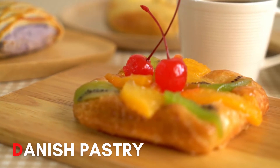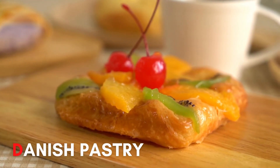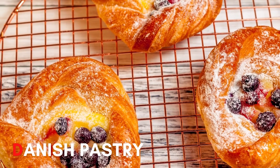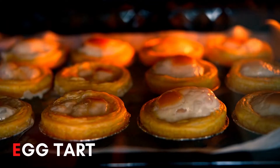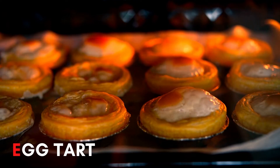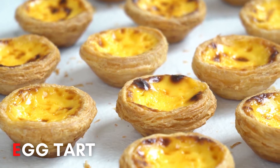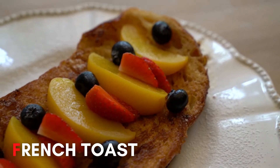D. Danish pastry! E. Egg tart! F. French toast!